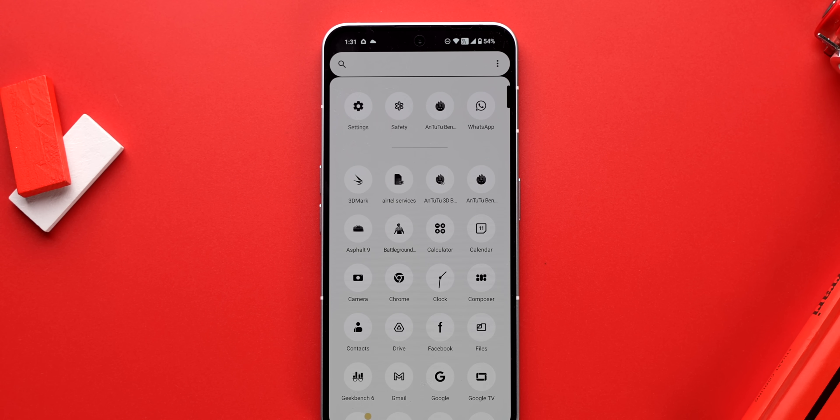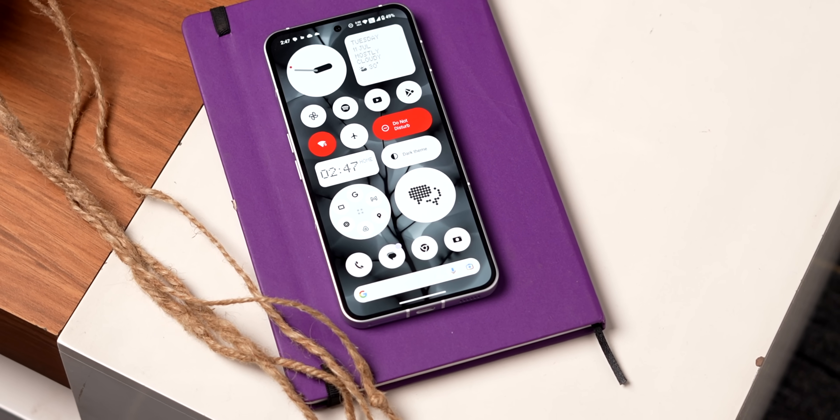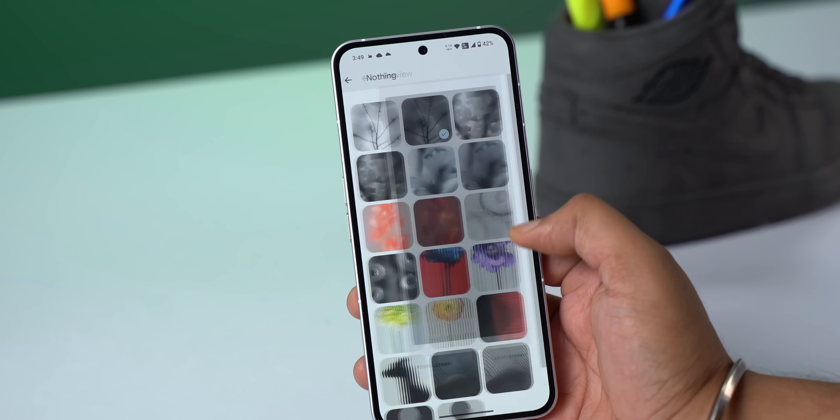This is what Google wanted to do with themed icons. Some icons aren't as easily visible in this icon pack, but it looks nice. I love the new look that Nothing OS 2.0 brings — it looks good in light mode and looks good in dark mode. There are also cool new wallpapers that highlight these widgets.